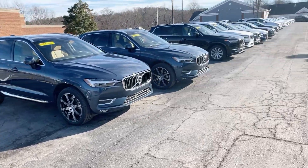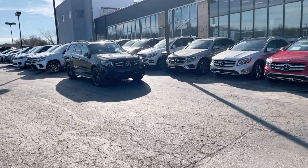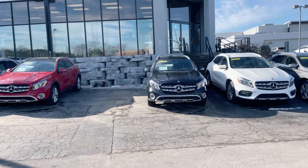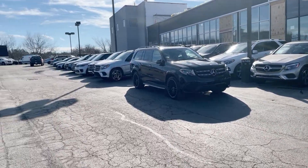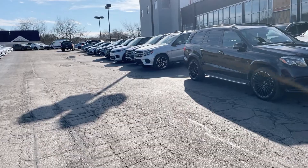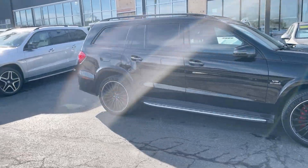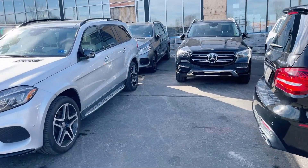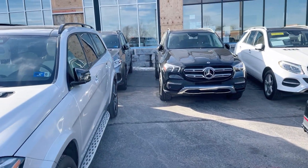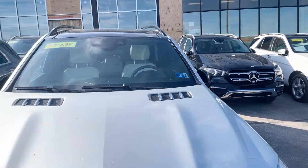Of course, if you're looking for something else besides the Volvo, we're going to have a good selection of GLS and Mercedes — we've got a lot of GLEs right now as well. We're getting a pretty good bit of cars in. You can see some of the GLE there.